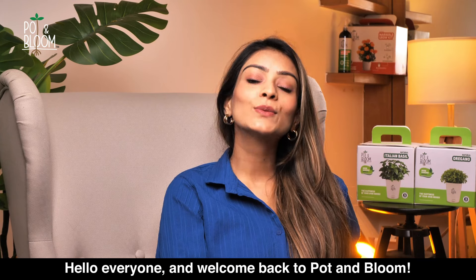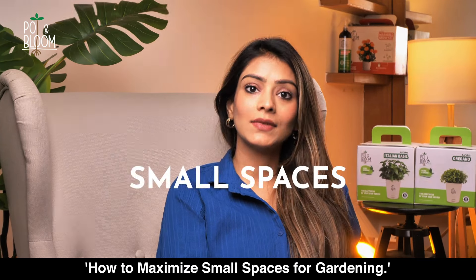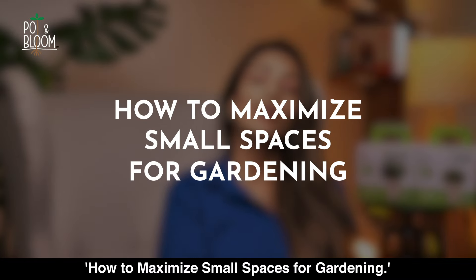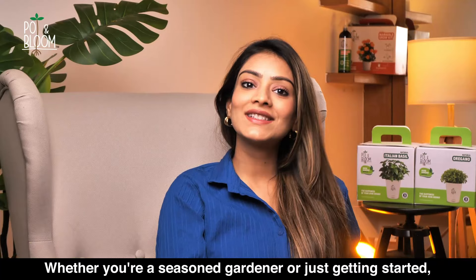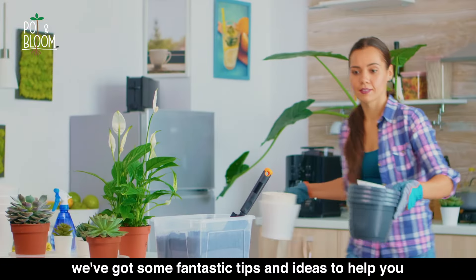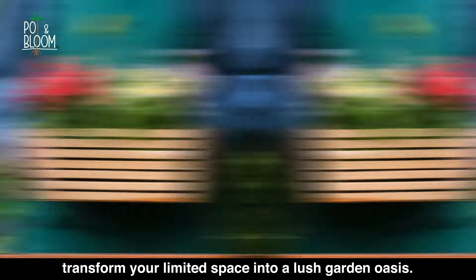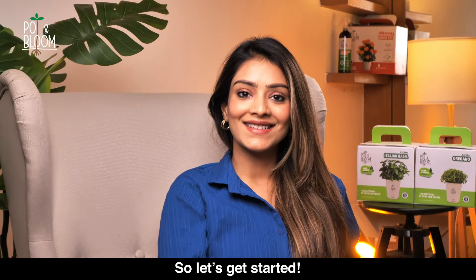Hello everyone and welcome back to Pot and Bloom. Today we have an exciting topic to discuss: how to maximize small spaces for gardening. Whether you're a seasoned gardener or just getting started, we've got some fantastic tips and ideas to help you transform your limited space into a lush garden oasis. So let's get started.